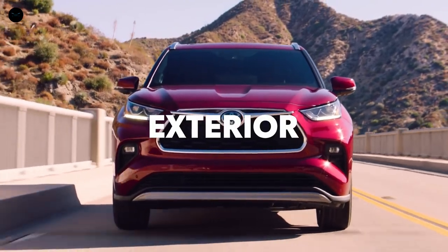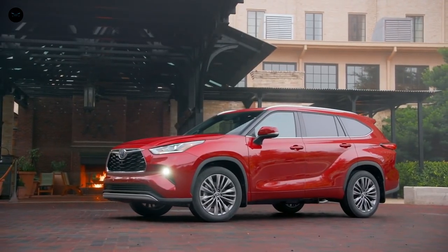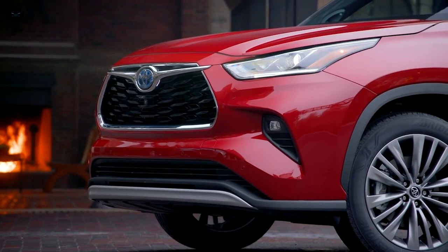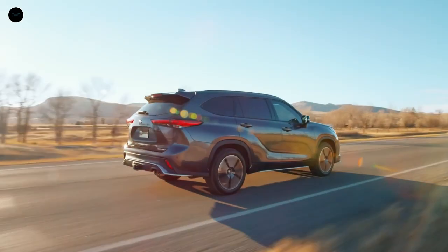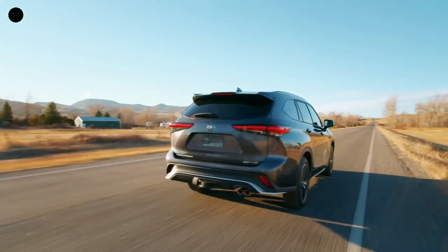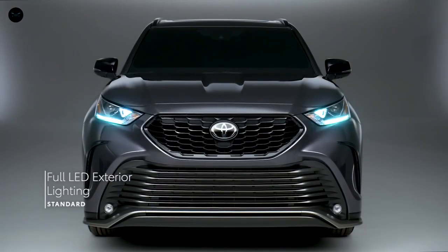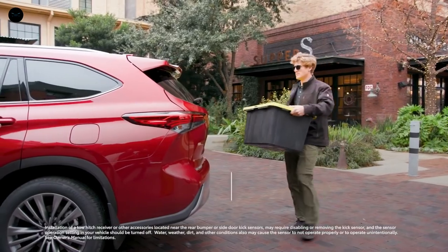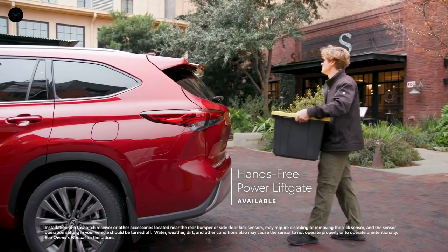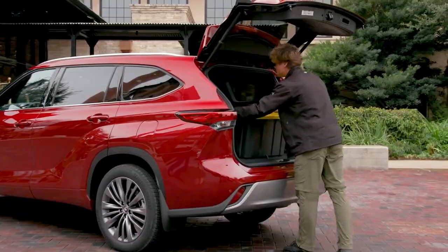Highlander's sculpted exterior offers an unmistakable design that conveys both power and sophistication. This organic styling makes a statement whether it's pulling up to the restaurant for date night or cruising down the highway with your crew on a weekend trip. This exterior isn't just about looks though, with Highlander also offering standard LED lighting on all grades, as well as an available hands-free power rear liftgate that enables cargo area access even with hands full of grocery bags or sports equipment.